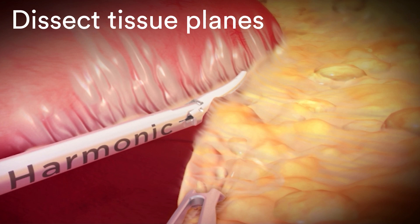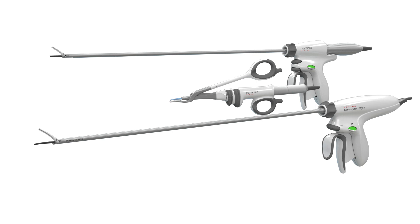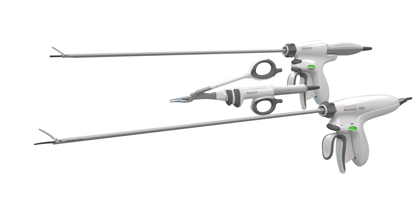Utilizing ultrasonic technology, a thermal algorithm to minimize heat, and a unique blade design, the Harmonic portfolio offers precise delivery of energy to support surgeon efforts in delivering strong patient outcomes, helping surgeons for over 30 years. For additional information, please contact your Ethicon representative.